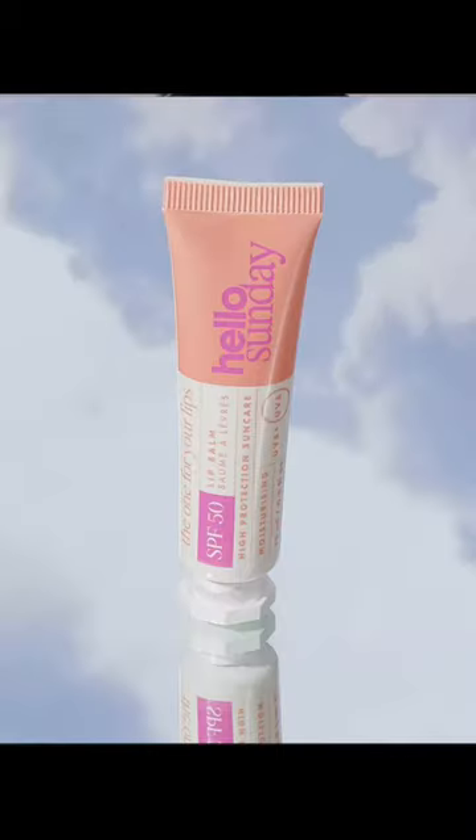Today I want to share more of what is, in my opinion, some of the best budget skincare out there. Hello Sundays, the one for your lips — fragrance-free, clear lip balm SPF 50 is so good.